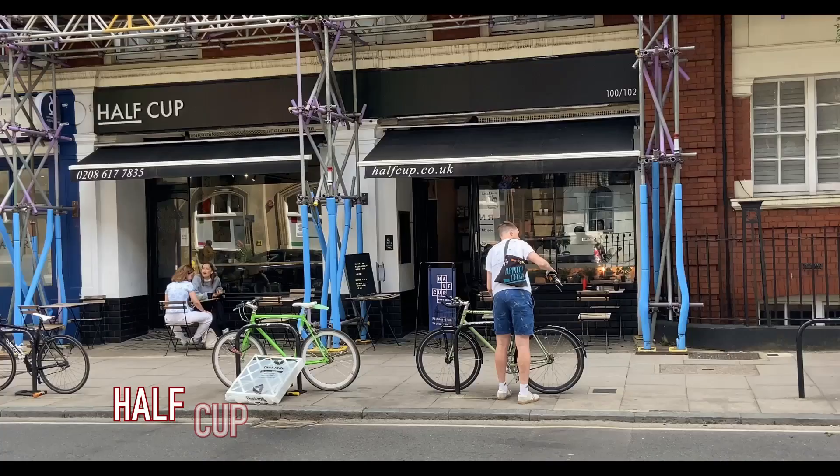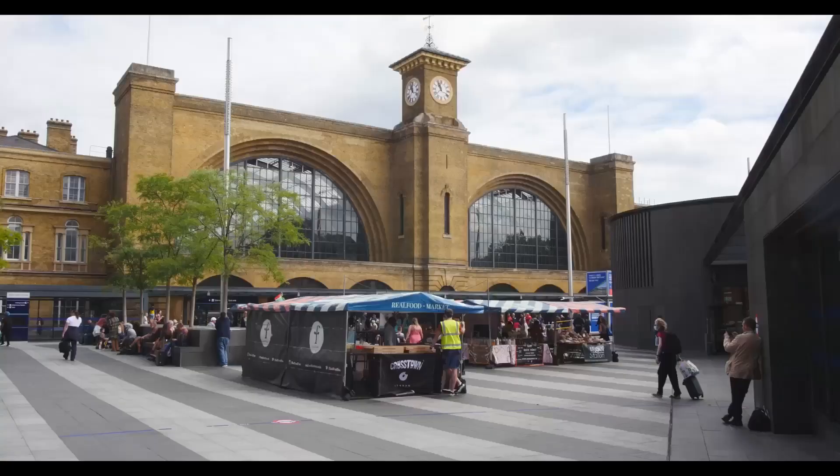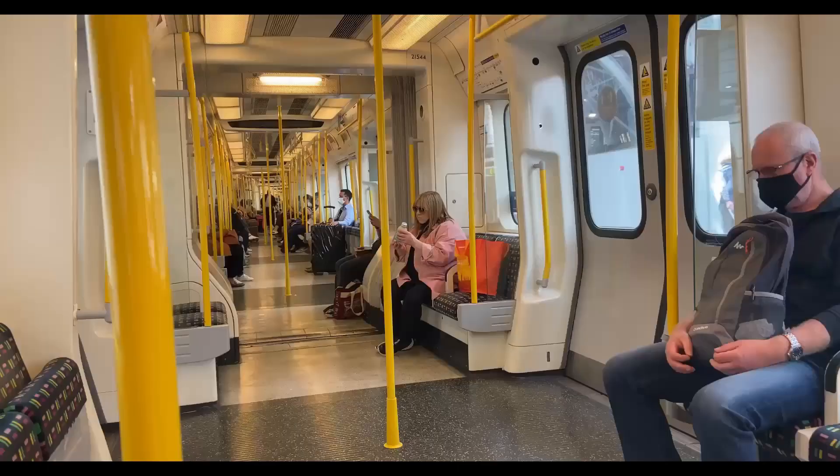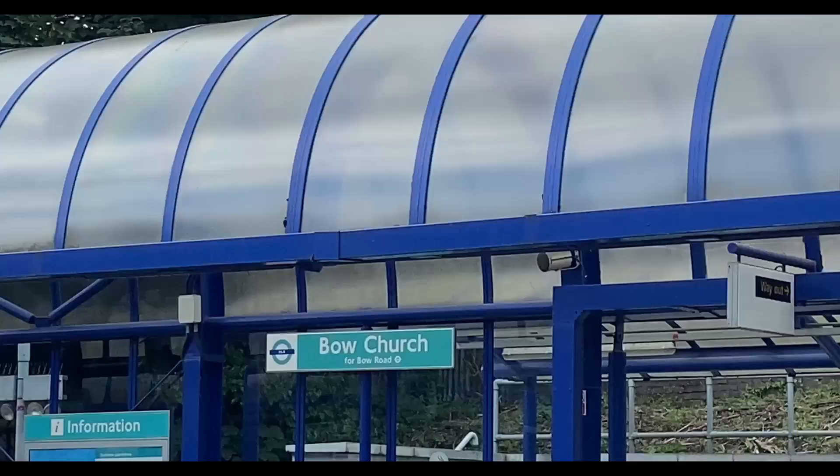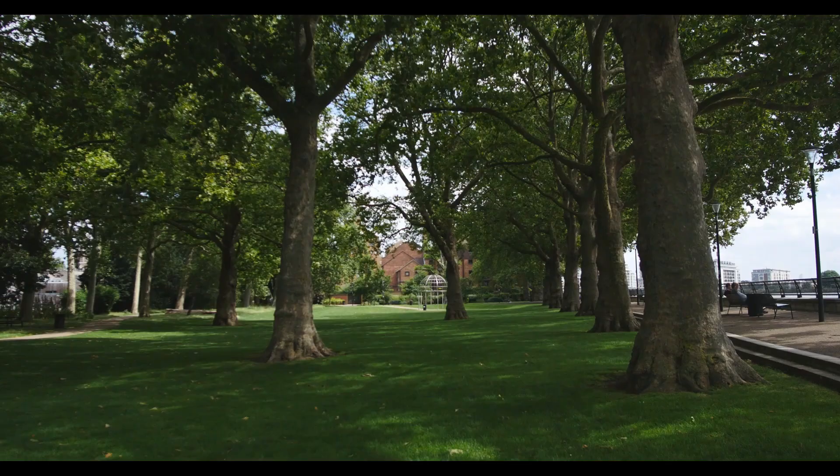We left our base in Euston Square this morning and decided to find some breakfast. We had a quick Google and found a lovely place close by called the Half Cup at King's Cross — a good call since it's near all the train lines. They do breakfast all day; I had a nice veggie full English and it was gorgeous. We then got on the Hammersmith line, changed onto the Docklands Light Railway, and came down here to Island Gardens, and we are about to explore the tunnel.